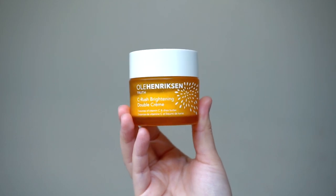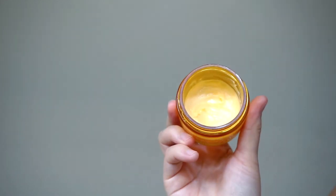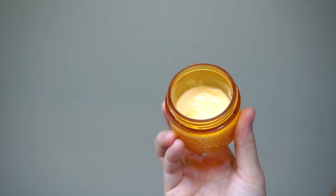For moisturizer, also from Ole Henriksen, this is the Sheer Transformation Brightening Double Cream — not the original one. I use the original one during the day, but for night I use the double cream because it is a little bit thicker and just a little bit more moisturizing. I love this entire line.